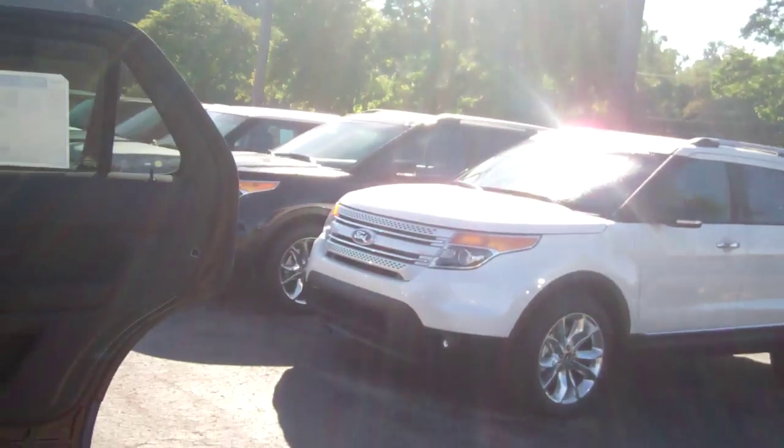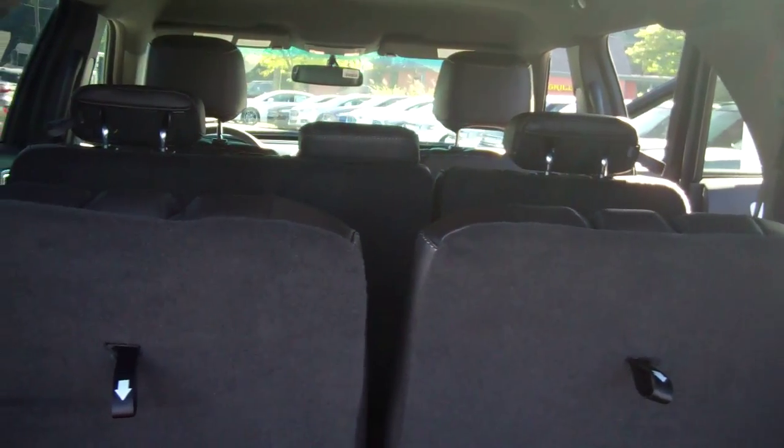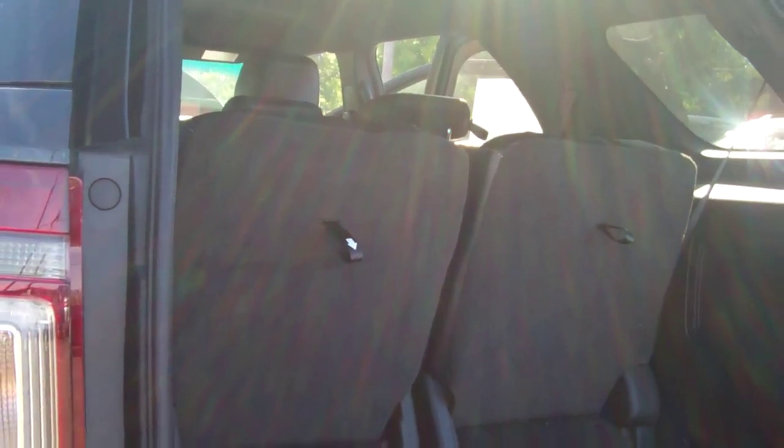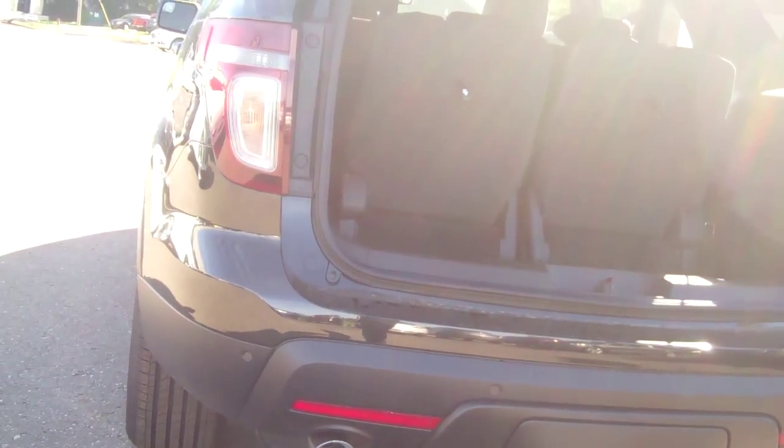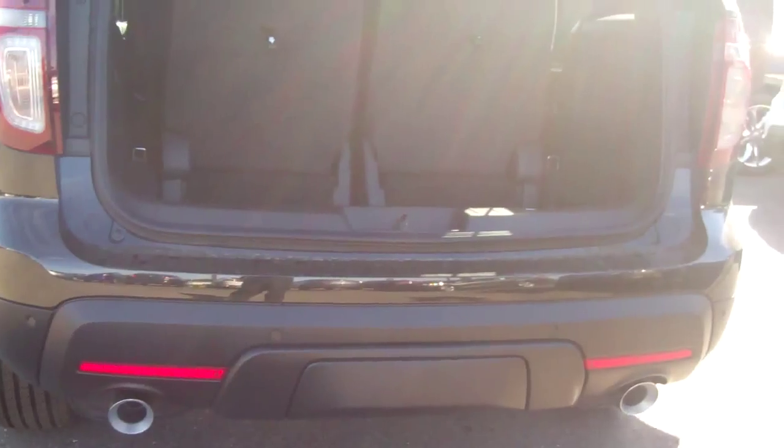Again Tyler, this is the Sport Edition of the Explorers, so it does have the twin turbo, third row seating. So it seats seven comfortably. It does have a trailer hitch. That hitch is covered so it can't be seen if you're not using it.